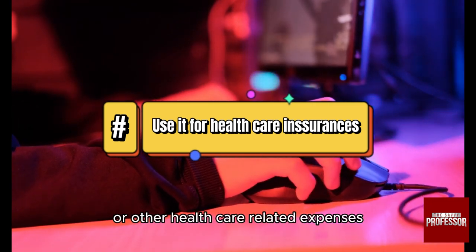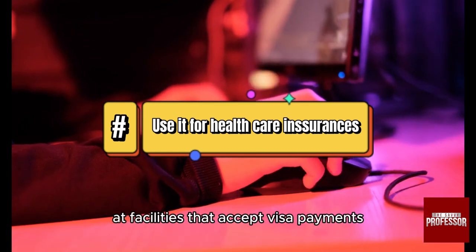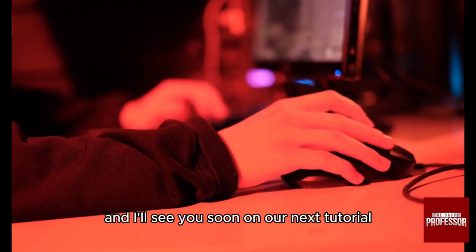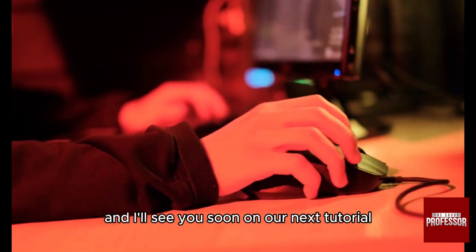You can also use it for healthcare services — covering medical, dental, or other healthcare-related expenses at facilities that accept Visa payments. Thank you so much for watching, and I'll see you soon on our next tutorial.